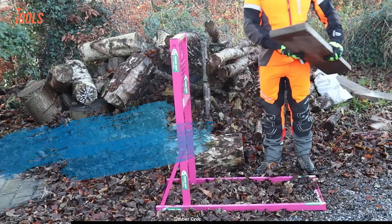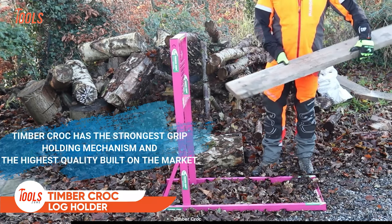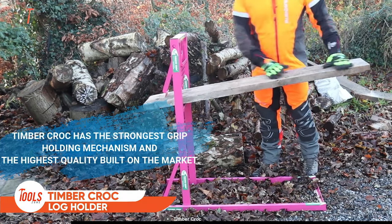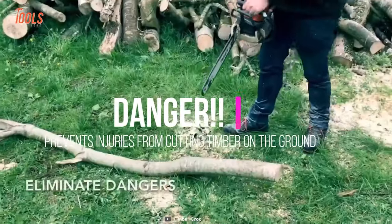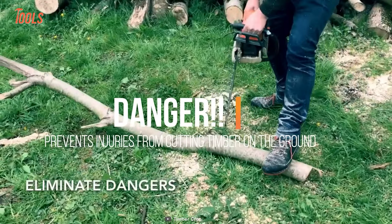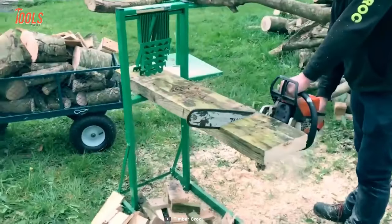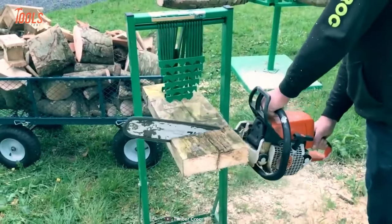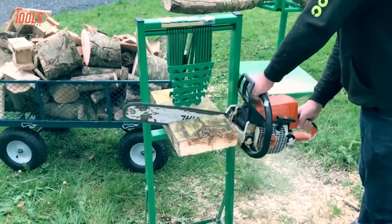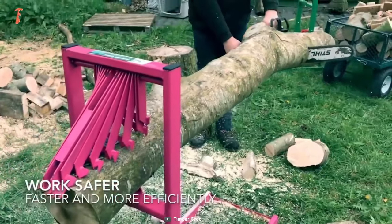The next tool on our list is the Timber Crock Log Holder. Unlike other log holders on the market, this one securely holds logs, pallets, and planks while eliminating the dangers associated with traditional log cutting. It comes with a patented teeth design to hold logs in place, and it is completely self-adjusting. Plus, it can hold logs exceeding 20 kilograms of weight.